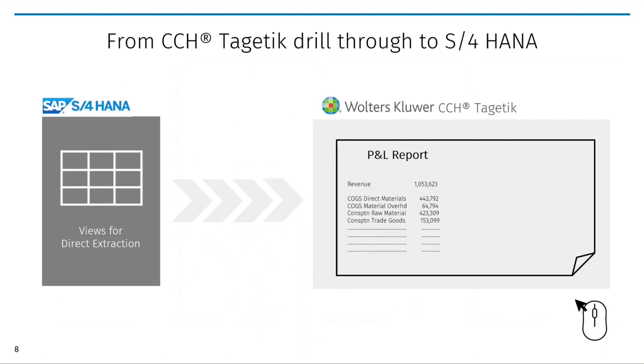Instead of going back and forth from CCH Cygnetic to source systems and manually figuring out the underlying data, CCH Cygnetic on SAP HANA provides an in-memory drill-through, allowing users to see the latest live transactional data from SAP — for instance S/4HANA — with just a single click.